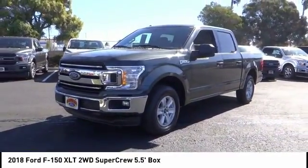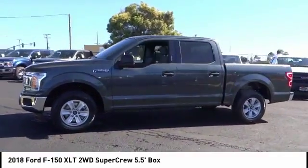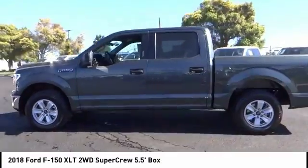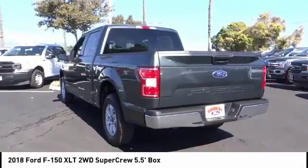You are going to love the 2018 F-150. A Ford F-150 knows how to handle any situation. It's built to follow orders, no whining, and is priced below $30,000.